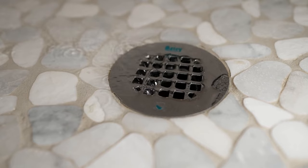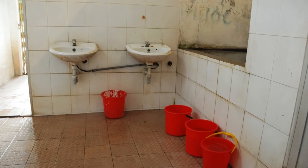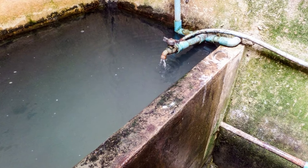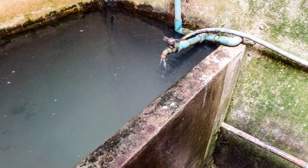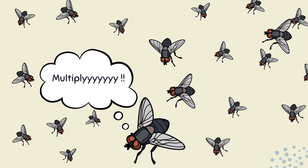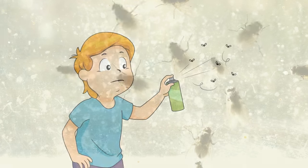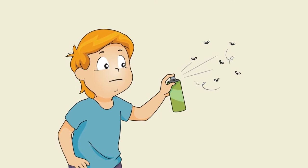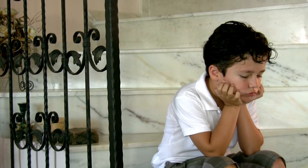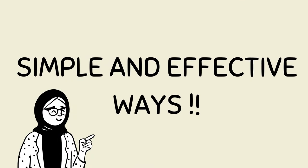Drain flies are tiny insects that live in your drain pipes. They are usually found in the bathroom, but they can be found anywhere around areas where water is present. Drain flies can be annoying because they can multiply quickly, and after a point of time you can see them all around your house. Killing them using fly sprays will only reduce the quantity of drain flies for a few hours, but if you want to get rid of them permanently then we have got a few simple and effective ways.